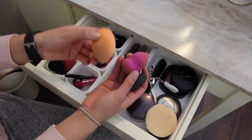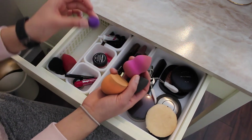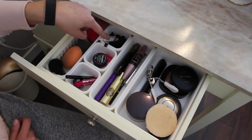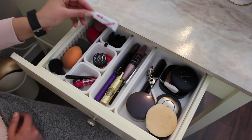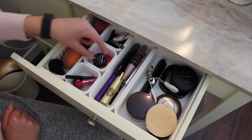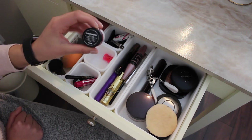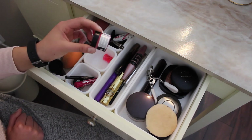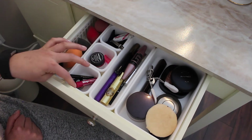I also have the Morphe sponge. Back here I have my Duo lash glue and some hair clips just to pin back my hair. I have the Lush Bubblegum lip scrub that I am obsessed with — it's so good and so tasty.